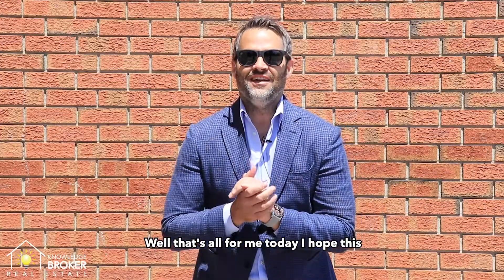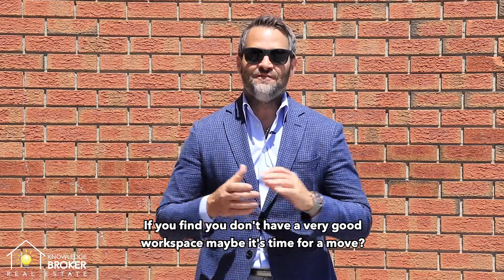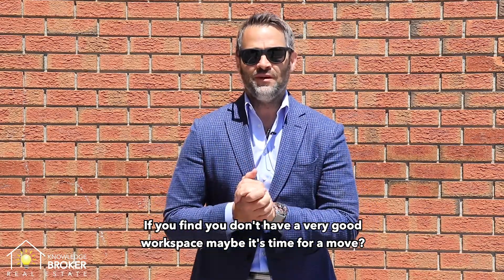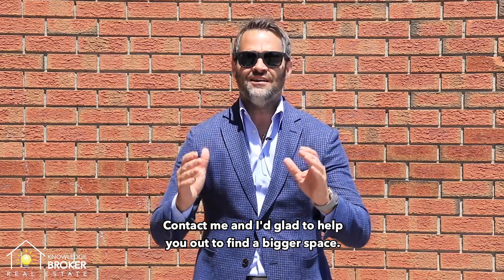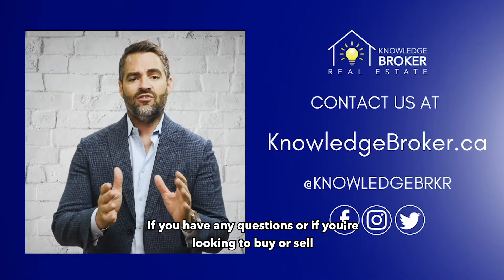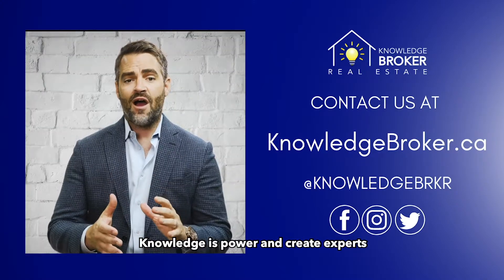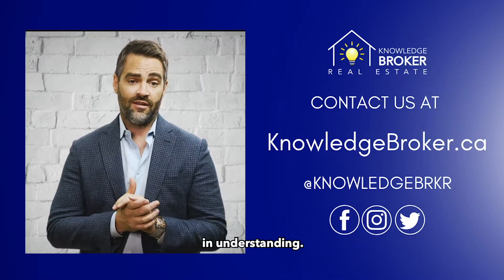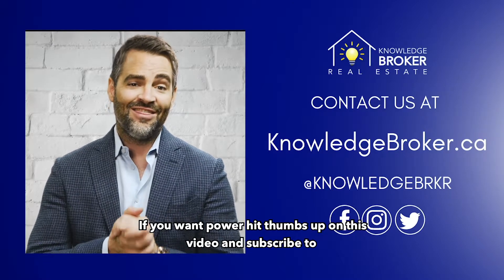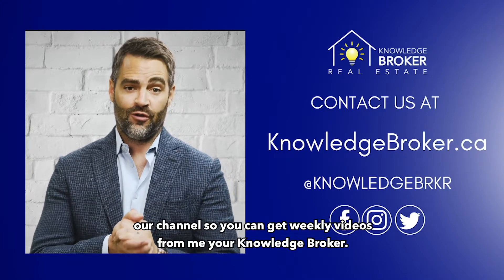Well, that's all for me today. I hope this helps you make your space even better than it already was. If you find you don't have a very good workspace, maybe it's time for a move — contact me and I'll be glad to help you find a bigger space. Thank you very much for stopping by our channel. If you have any questions or if you're looking to buy or sell, go to our website and contact us today. Knowledge is power and creates experts and understanding. If you want power, hit thumbs up on this video and subscribe to our channel so you can get weekly videos from me, your knowledge broker.